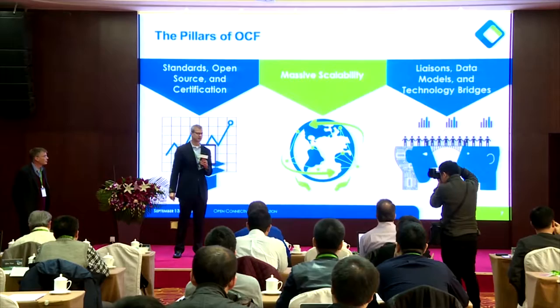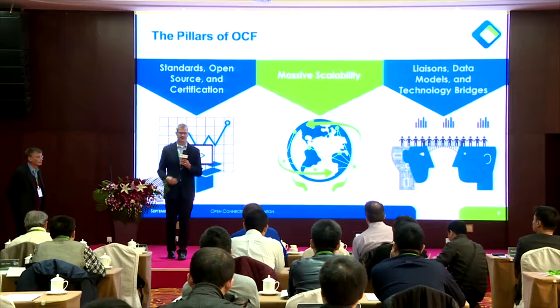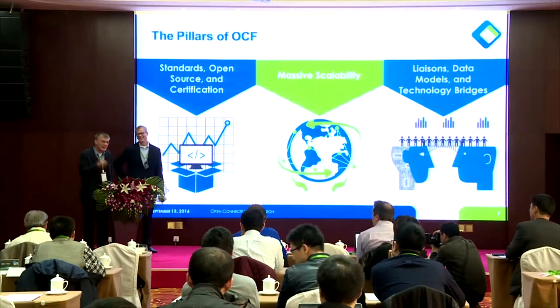We have to have technology bridges to existing technologies and devices that are in the ecosystem, so that we don't ignore all the work that's been done already, but build upon it to make things work together more seamlessly.